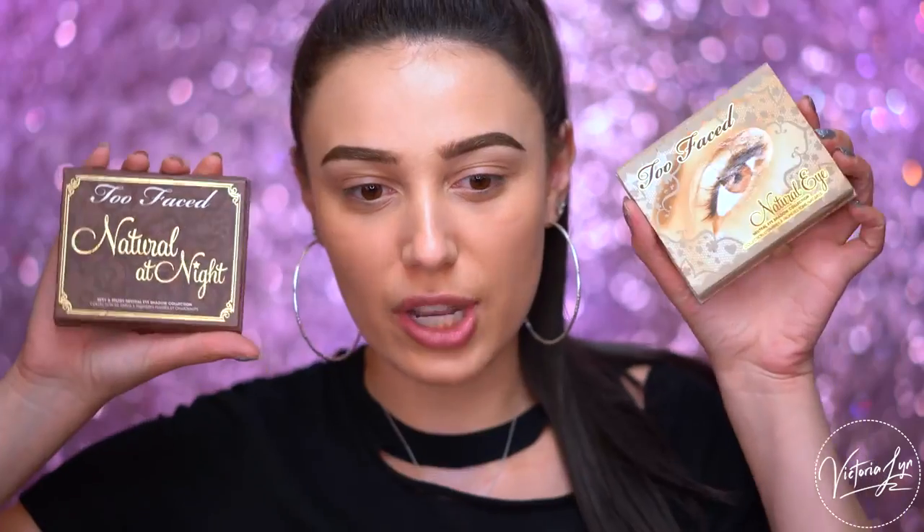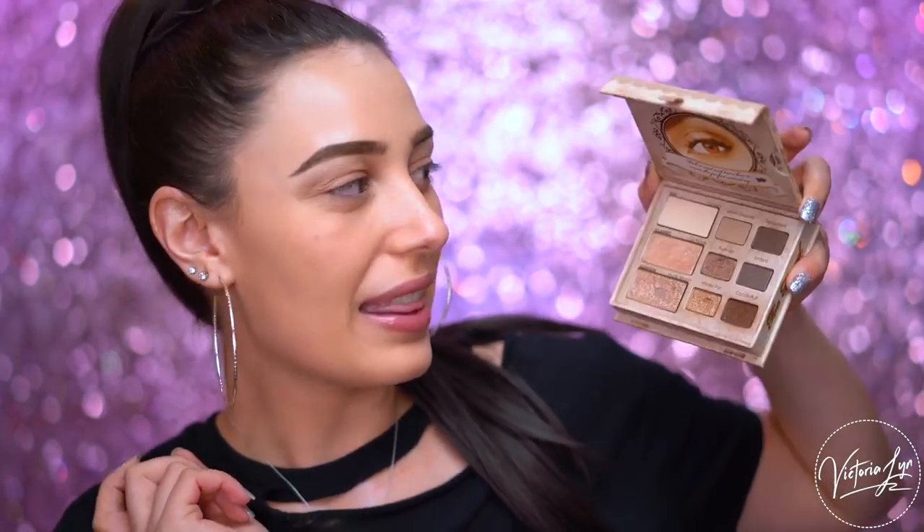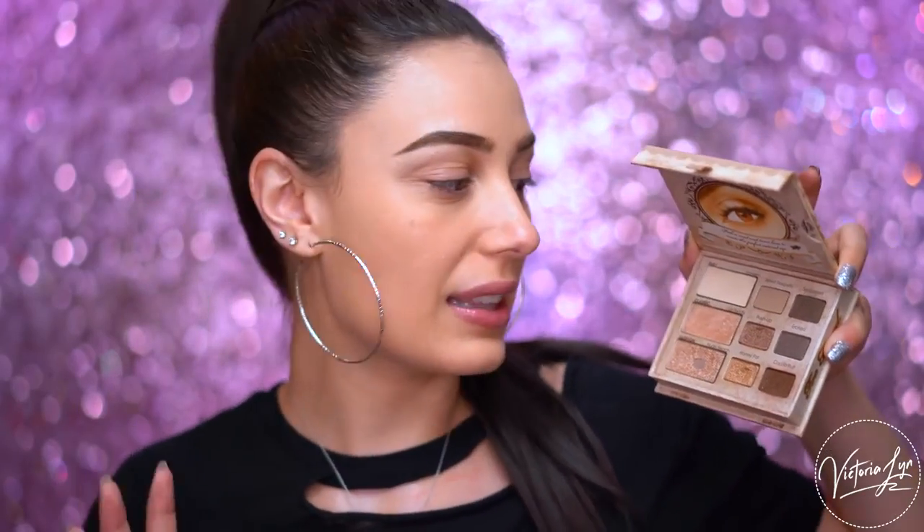I had to grab these because these are the first edition Natural Eyes eyeshadow palettes. This one is in more of a cardboard packaging and clearly I really loved the shades Nude Beach, Honey Blot, and Silk Teddy. This was one of my favorite palettes ever. I did stop using it because I started using other Too Faced palettes I liked better, but you can see the drawings on the back. This is so old - I thought it was really cool that I kept this because I can show you guys the progression. The packaging has really stepped up - it has a luxury feel to it. This one definitely feels more affordable and this feels a lot more luxury.